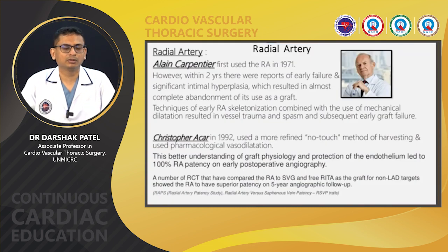The second most commonly used arterial conduit is the radial artery. Radial artery was first used by Alain Carpentier in 1971. However, within two years, reports of early failure and significant intimal hyperplasia led to almost complete abandonment of its use for many years. The reason was that early techniques of radial artery harvesting combined with mechanical dilation resulted in vessel trauma and spasm and subsequent early graft failure. In 1992, Acar renewed radial artery grafting using a more refined no-touch harvesting method and pharmacological vasodilation instead of mechanical vasodilation. This better understanding of graft physiology and endothelial protection led to 100% radial artery patency on early postoperative angiography.